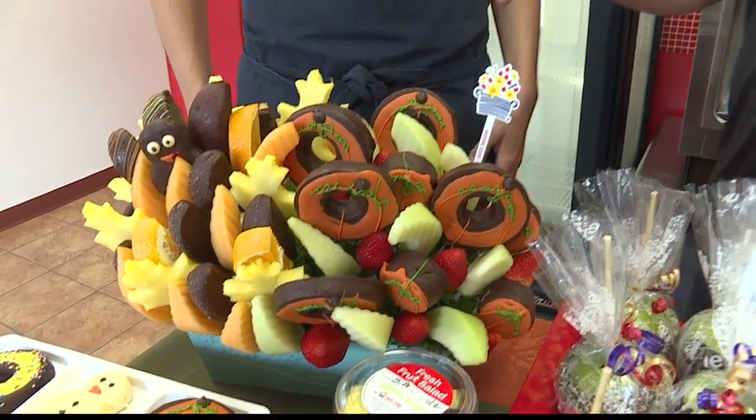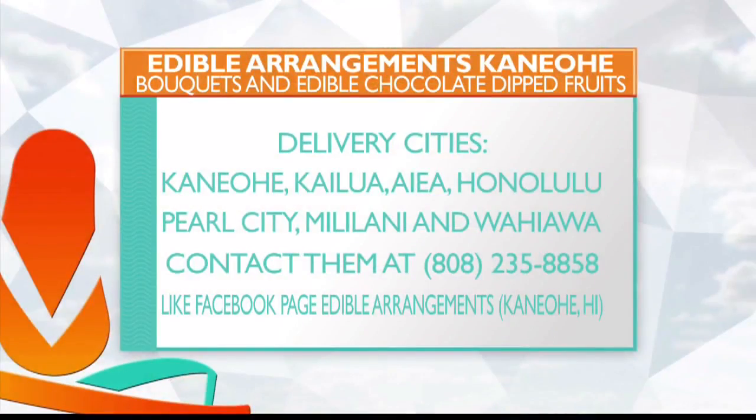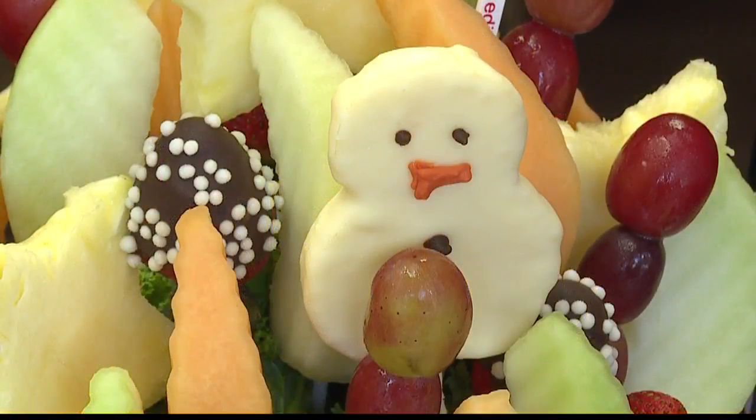How does somebody go about ordering an arrangement like this? That would be really easy. You can click or call to place an order, but walk-ins are always welcome. You can also go to our main website at edible.com where you can make an order at any time, and our full lines are available during all work hours. We prefer that you order in advance — that will help save you a little bit of money — but same day delivery and pickup is welcome.